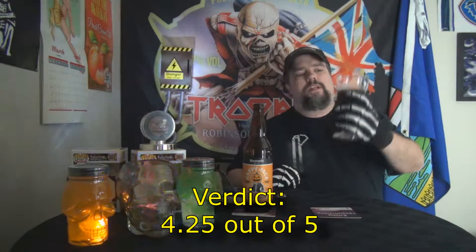Nope, this is really quite good. I'm glad I chose this one for our Halloween episode. Honestly, I am going to give this a 4.25 out of 5. It's quite delightful, easy to drink, and it tastes fresh and refreshing. I really do like that.